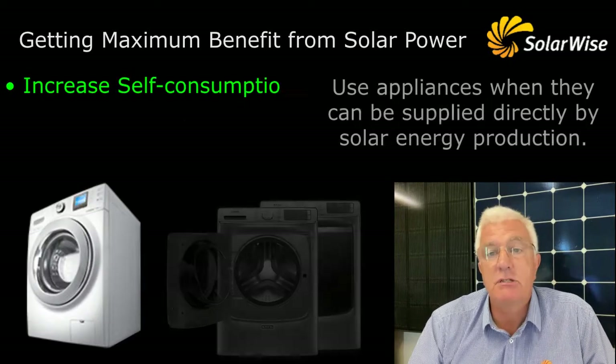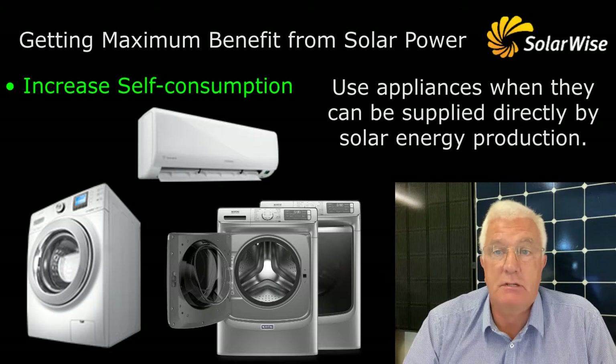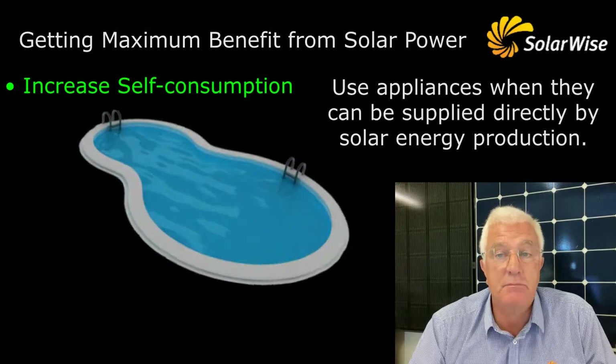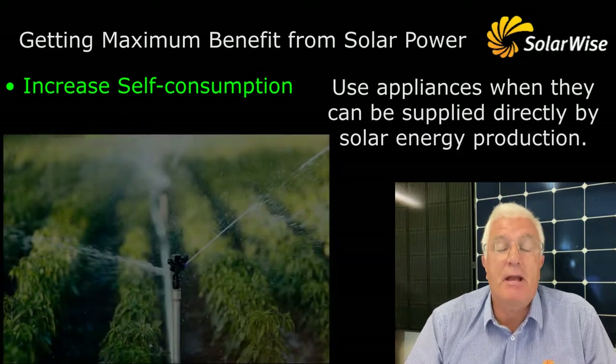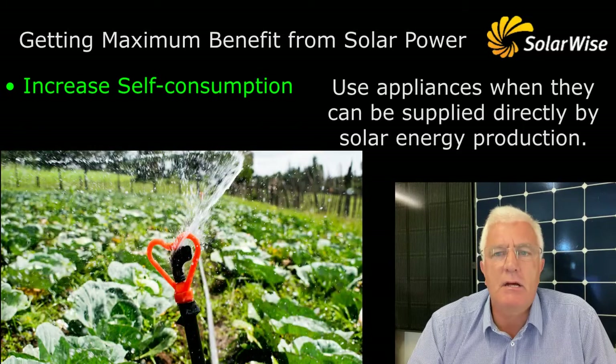Washing machines, dishwashers, clothes dryers for example. Air conditioning, whether it's a swampy or a reverse cycle, which obviously has benefits in winter when you're heating. Pool pumps and spa pumps in particular are good - big users of electricity and therefore worth making the sun do the work. If you're out on the farm, irrigation pumps and water pumping are a consideration to be done during the day. So that's the obvious easy stuff to do.